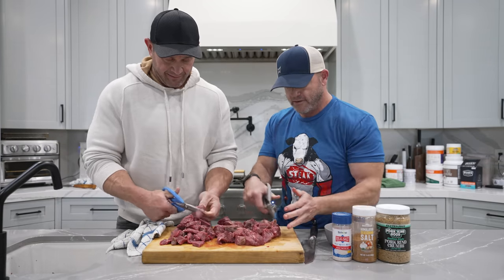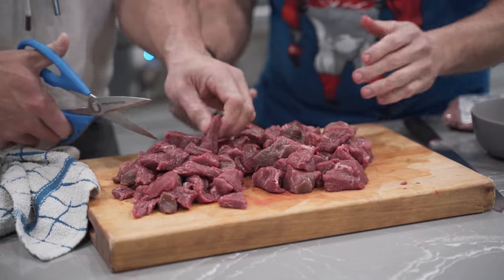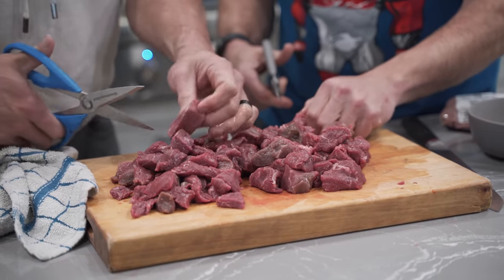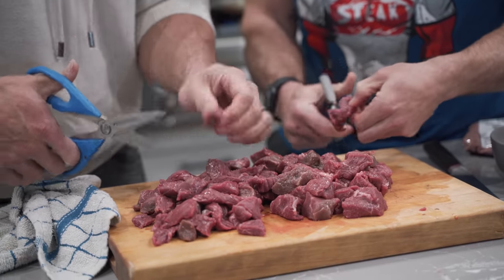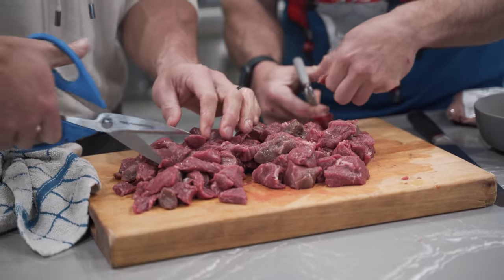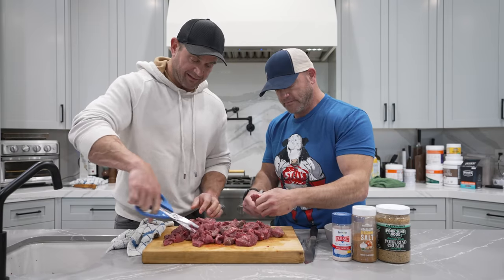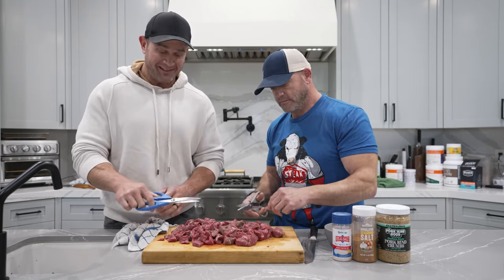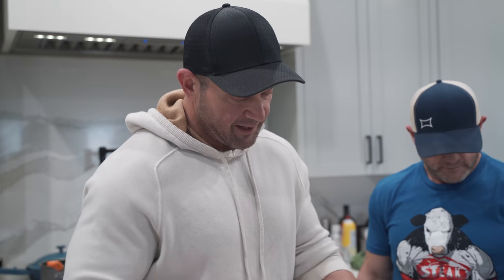Look how good that looks — all kind of bite size. You chop it up as small as you'd like. I like to make them like little morsels. When you do a diet that's primarily meat-based and you eat as often as we do, this might look like insanity to some people. But when you eat meat several times a day — two, three, four times a day — I think this is an important step.